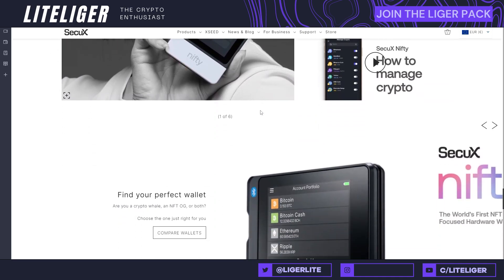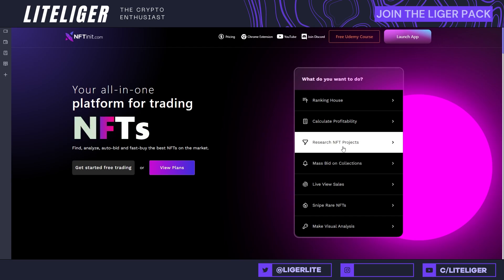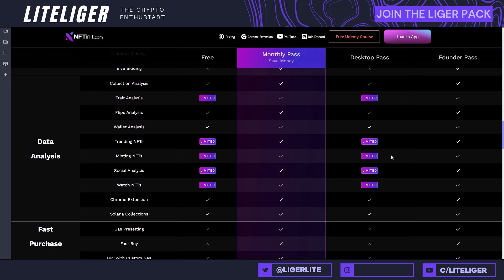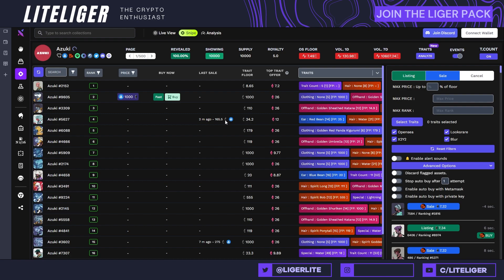Moving on, we have NFT Init. This is one of these freemium/paid platforms made for doing mass bidding, researching NFTs, calculating profitability, rankings, and sniping — a lot of sniping tools are very important. There's a free version, a monthly version, and a founders/desktop pass, so it can be expensive, but you should always utilize the free versions. Especially if you're trading NFTs on Ethereum, it's important to find which exchange has the lowest price, because you can save a lot of money through arbitrage across marketplaces.